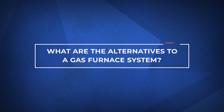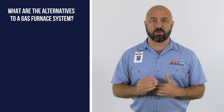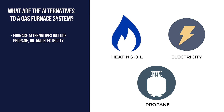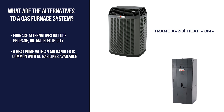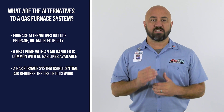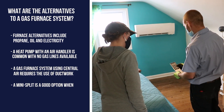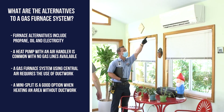So what are the alternatives to a gas furnace system? A gas furnace typically uses natural gas, but other heating systems can use propane, heating oil, or electricity as well. If you don't have natural gas lines available, you could also use a heat pump combined with an air handler to heat your home. A gas furnace system using central air requires the use of ductwork in order to move the air throughout your home. If you would like to heat a specific part of your home, you could also use a ductless mini-split.